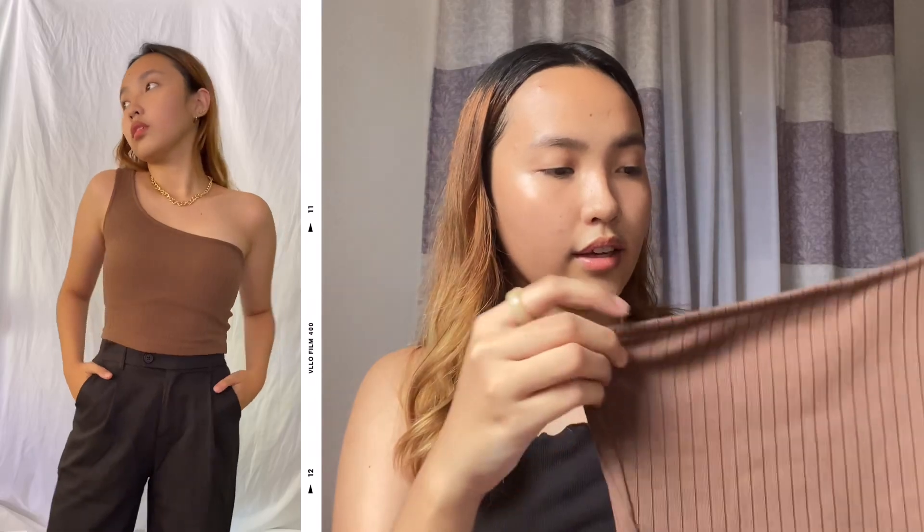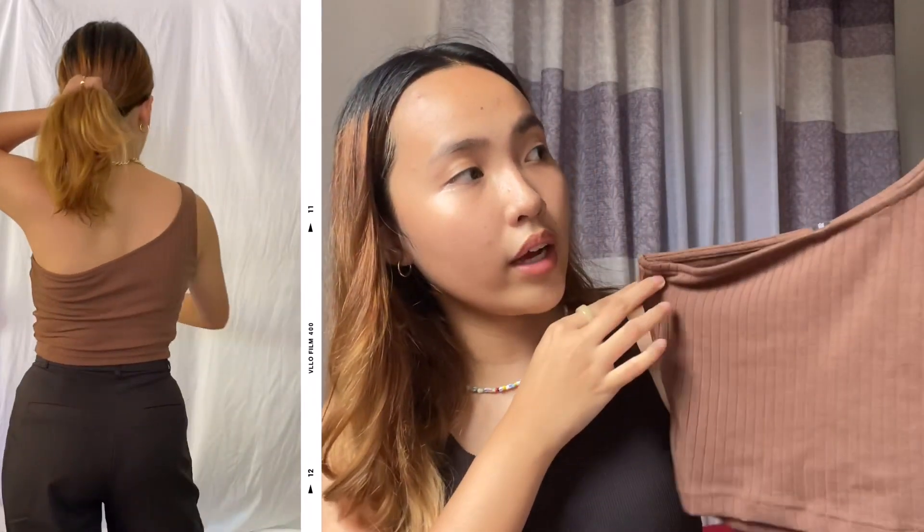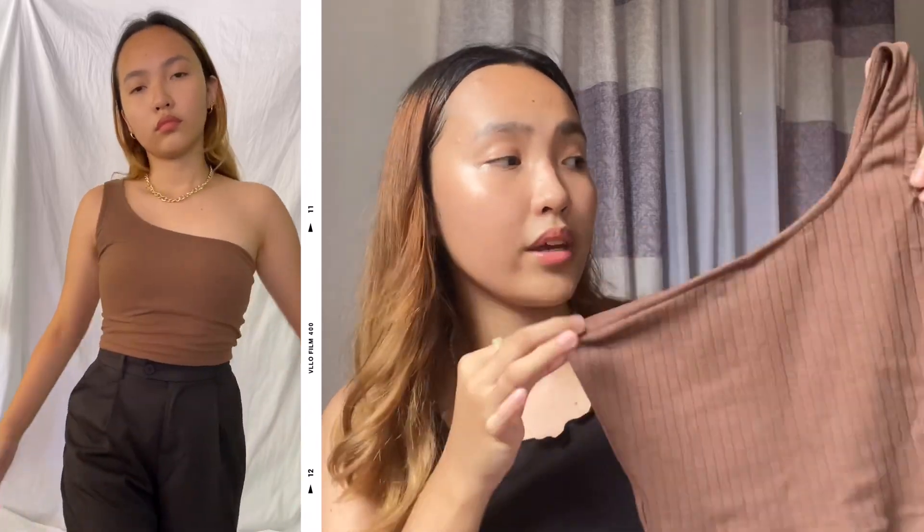Next top is a one shoulder ribbed top. Again, a very beautiful chocolate color. Everything I got is in size small. I really love this one also. Actually, all of the clothing pieces they sent are beautiful and very high quality — the material is great. It's just a basic one shoulder crop top. Super cute, can't wait to wear this outside.